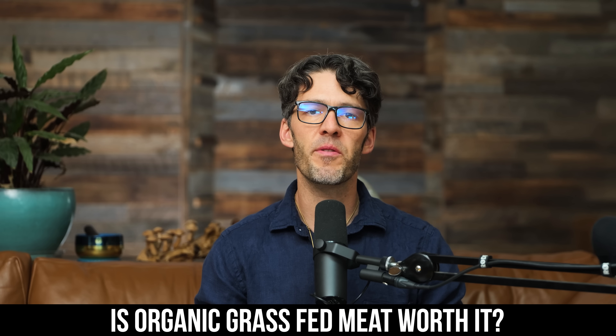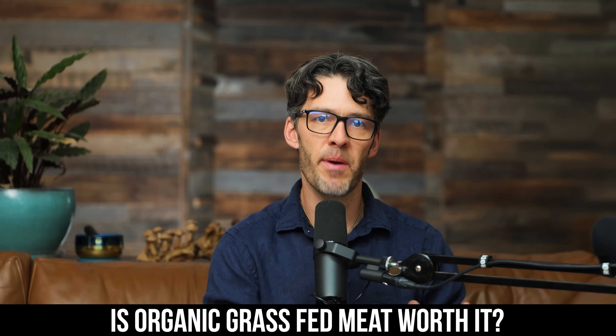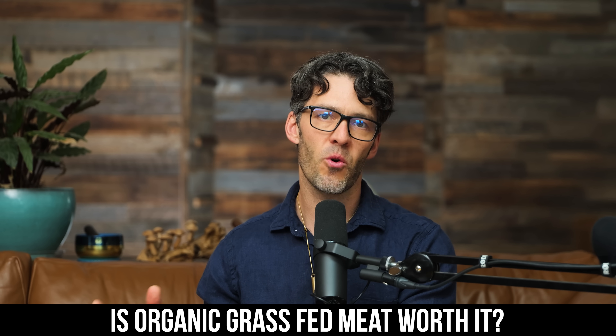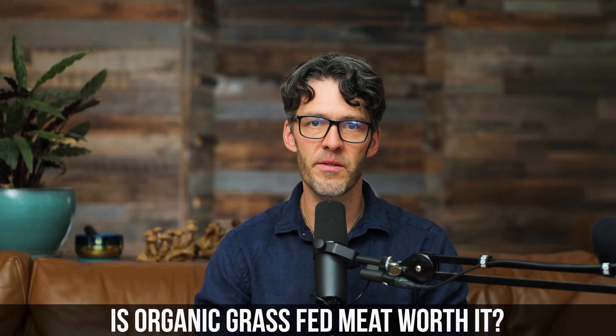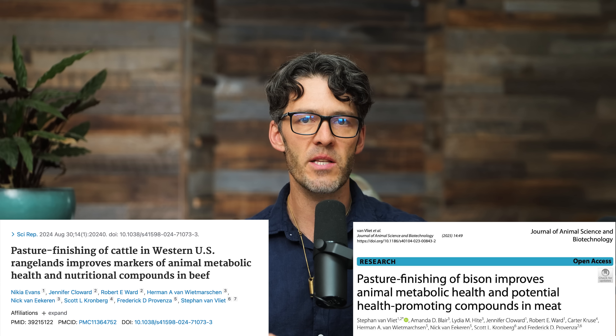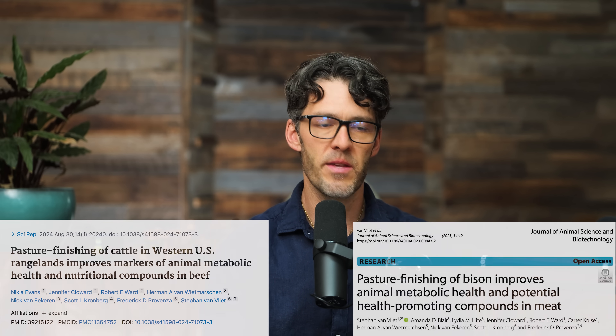When you're buying meat at the grocery store, is it worth the extra money to get the organic pasture-raised grass-fed meat versus the conventional feedlot, corn-fed, or grain-fed meat? In today's show, I'm going to share with you two different studies that have convinced me that going with the pasture-raised grass-fed meat is actually worth the extra dollar.